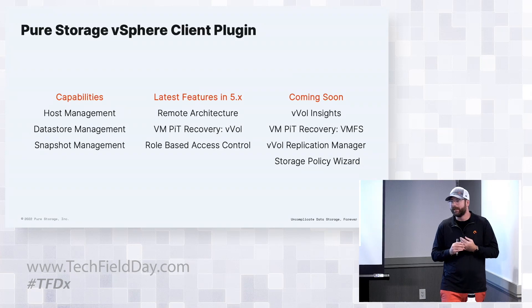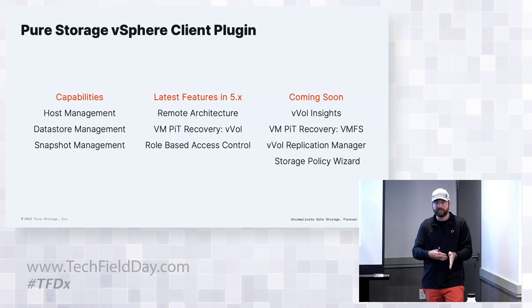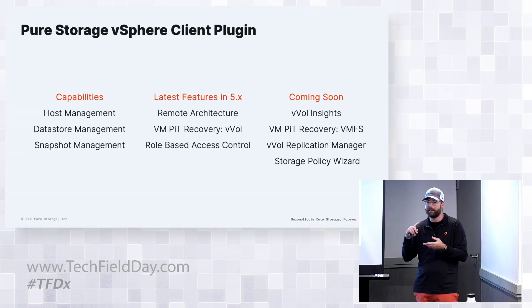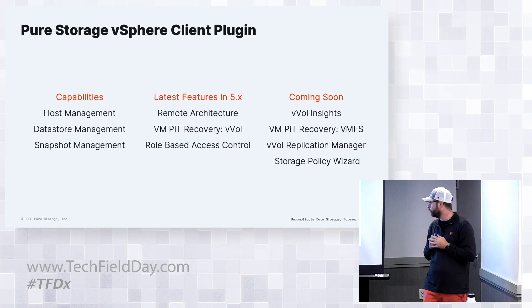Another great feature is the VVOL Replication Manager. We had the ability to do native replication of VMs with test failovers and full failovers. Previously, VVOL Replication Manager needed to interact with APIs - PowerShell, native REST API, or vRealize Orchestrator. Now we've brought all of that into the vSphere plugin, making it very easy. We'll show another demo of that.